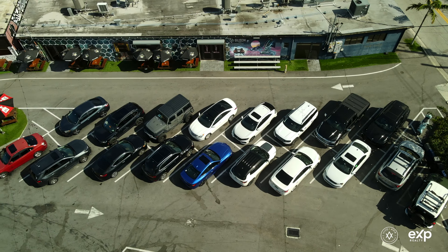Located just one block away from the Brightline high-speed train station, and within walking distance of many restaurants, shops, and amenities. This seven-story building was completed in 2007, and is comprised of 36 loft-style units.